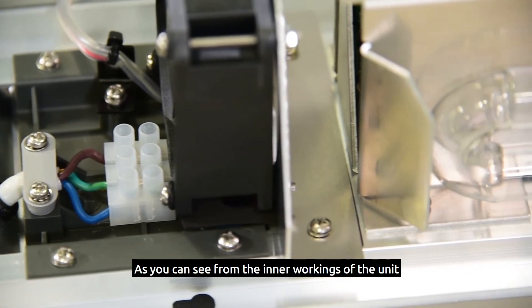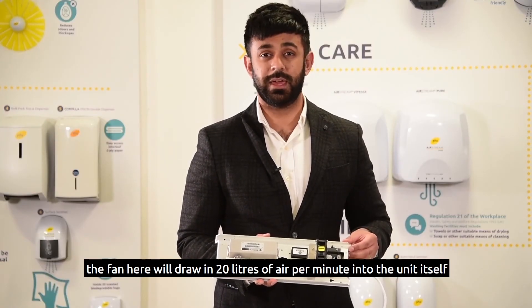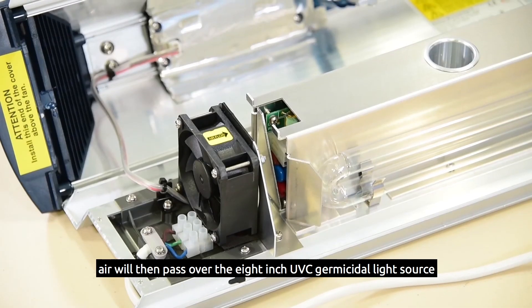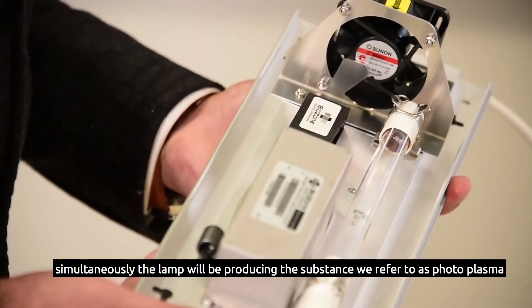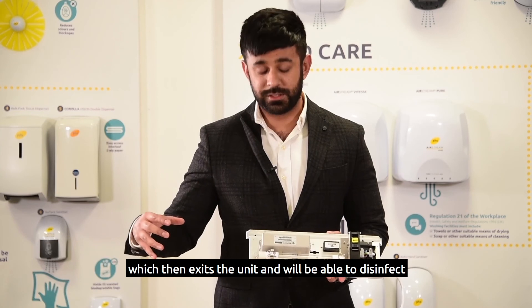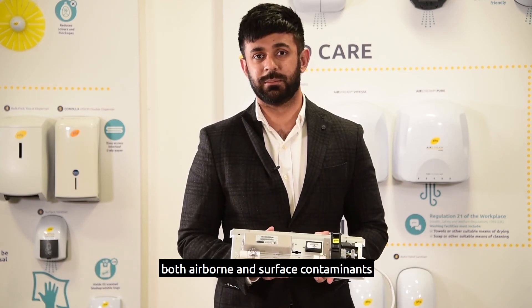As you can see from the inner workings of the unit, the fan here will draw in 20 litres of air per minute into the unit itself. Air will then pass over the 8-inch UVC germicidal light source, which is able to disinfect any airborne contaminants. Simultaneously, the lamp will be producing the substance we refer to as photoplasma, which then exits the unit and is able to disinfect both airborne and surface contaminants.